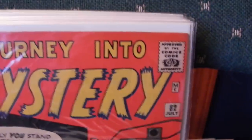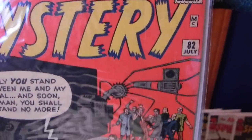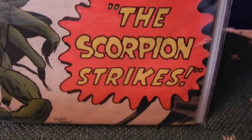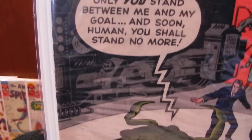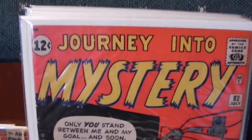Journey Into Mystery 82 — this one's in really nice shape. I wish it was an 83. Only one or two little creases down in the bottom corner. Real nice book, but one month too early.